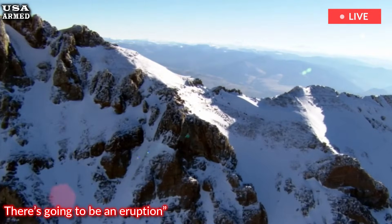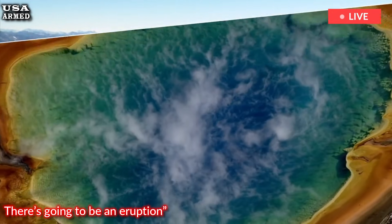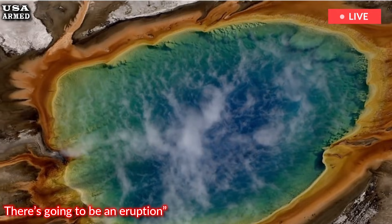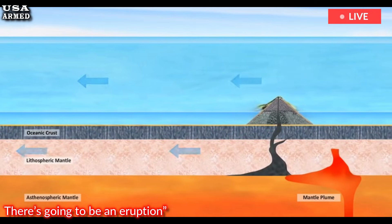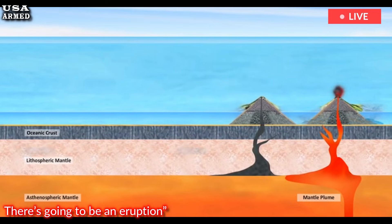Combining magnetotelluric data with other data sets, such as data from seismic and geothermal studies, could also improve understanding of the volcanic system, Schultz said. "Right now we are just at a phase where we can make the leap from geophysical imaging to concrete geological constraints, and those constraints will be even stronger if we can move from isolated interpretation of one type of geophysical data set to combined modeling and interpretation of as many data sets as possible."